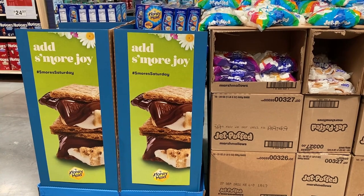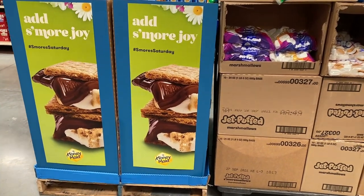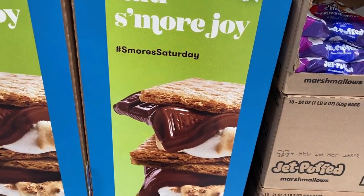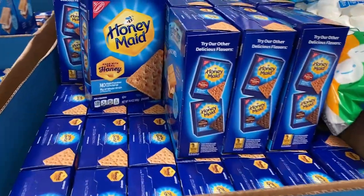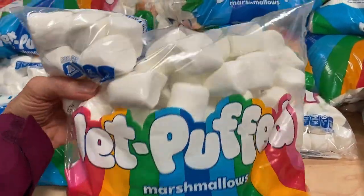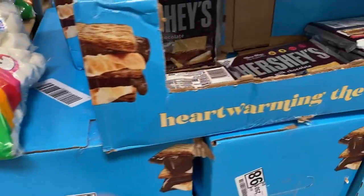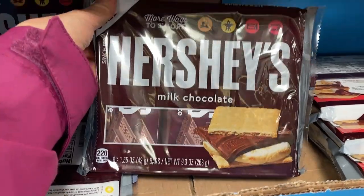And that means we need to be making s'mores around the campfire. S'mores ingredients are graham crackers, chocolate bars, and marshmallows, and we've got all those things on this display. Graham crackers, marshmallows — some big old bags of marshmallows — and Hershey bars in multi-packs that you buy for making s'mores.